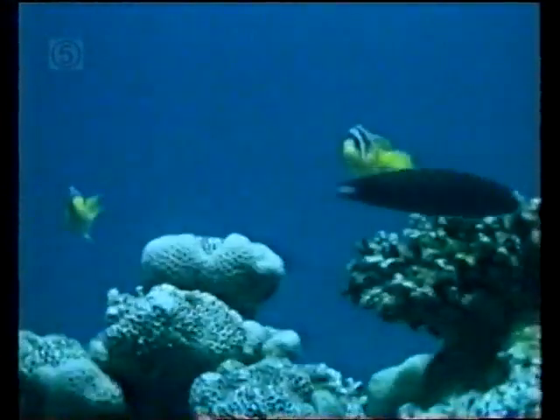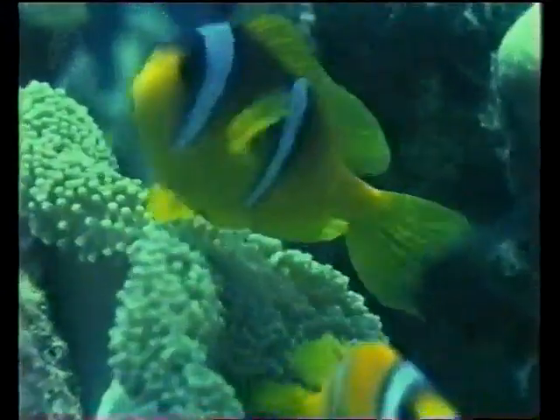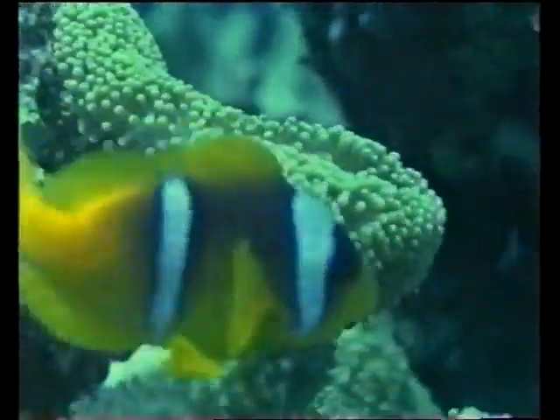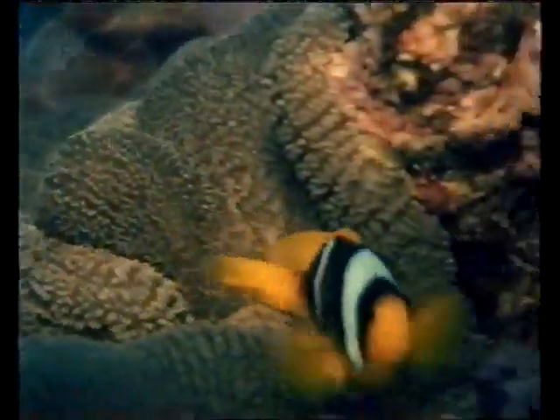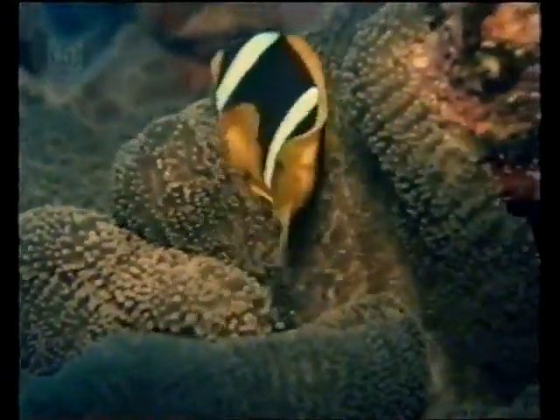The clownfish has taken a further step in the developing interaction between fish and coral. At the first sign of danger, the clownfish takes shelter in the tentacles of a giant anemone. The sting of the creature, usually fatal to other species, has no effect on the clownfish.